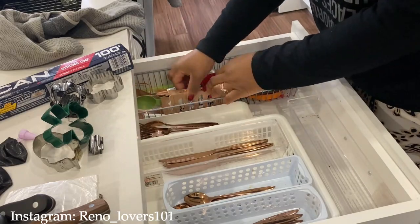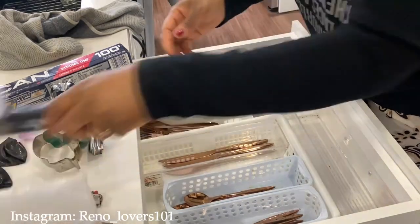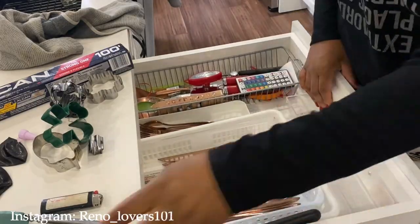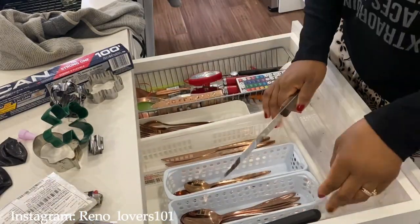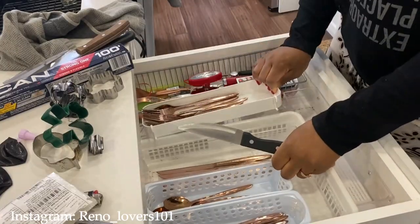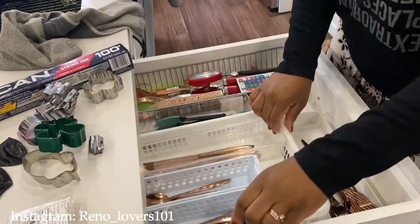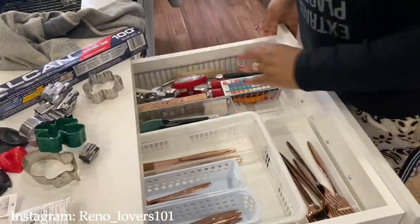Si vous avez remarqué, le tiroir du haut prend toujours de la saleté, des miettes et tout. Alors moi j'ai toujours conseillé à mes enfants quand ils sont dans la cuisine et qu'ils se servent ou font leur petit-déj, de s'assurer qu'une fois qu'ils ont pris ce qu'ils ont besoin, de toujours bien refermer le tiroir.